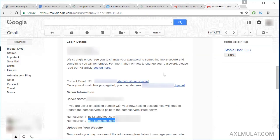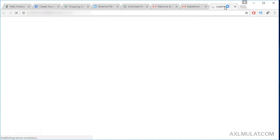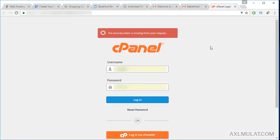Let's see the control panel URL, or cPanel. This is the cPanel URL. Once your domain name and web hosting are propagated, this is your new cPanel URL. In the next video, we will explore the features of this cPanel.